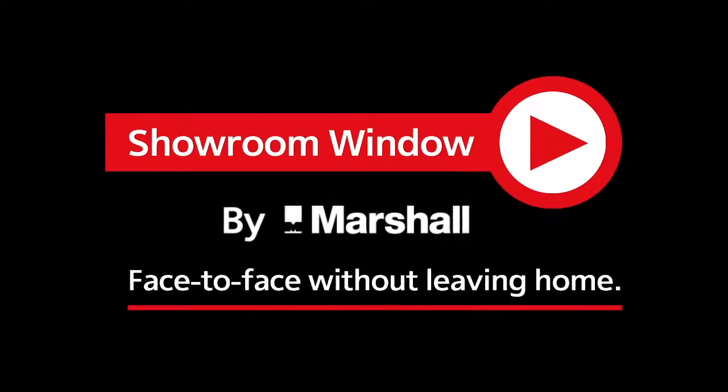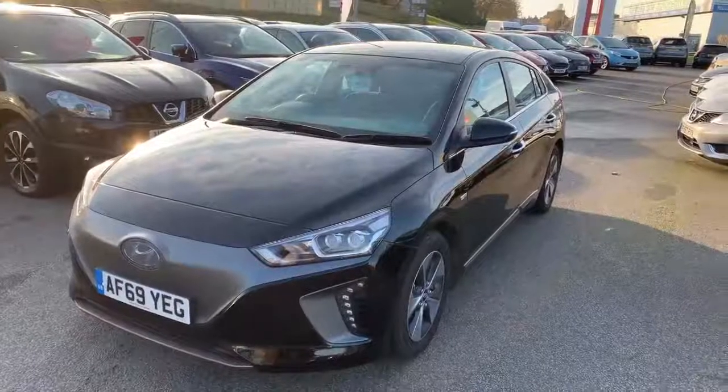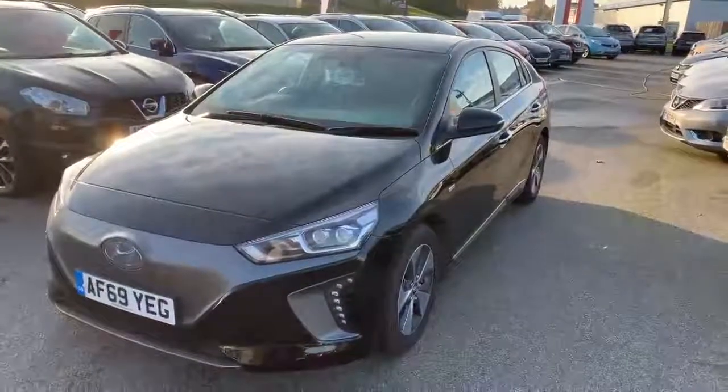Welcome to Showroom Window by Marshall, your personal video presentation service. Hi, welcome to Marshall and this is Grantham's presentation of this Hyundai Ioniq.